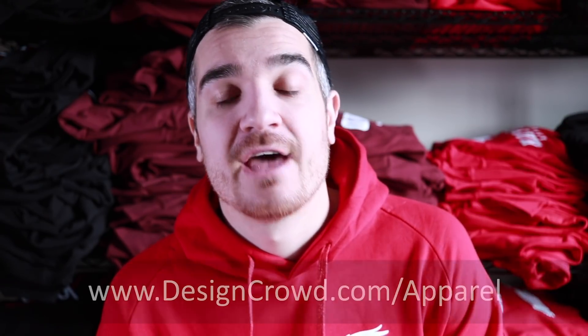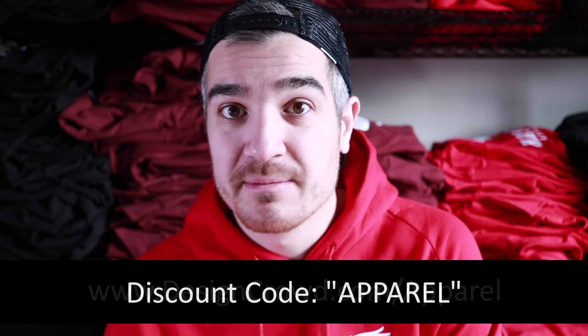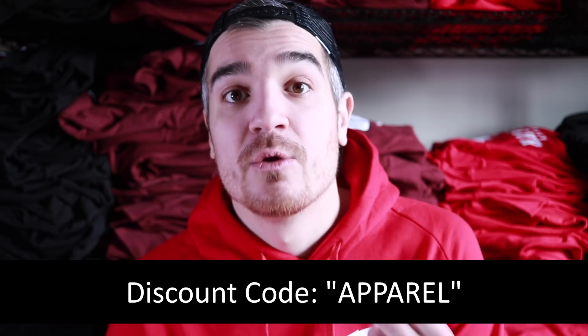This video is sponsored by my buds over at DesignCrowd. If you need designs made for your clothing brand, I highly recommend you check out DesignCrowd — a website that helps entrepreneurs crowdsource amazing designs from designers all around the world. For a special $100 VIP offer for Apparel Success viewers only, head over to www.designcrowd.com/apparel to learn more, or simply use the discount code 'apparel' when you post a project on DesignCrowd.